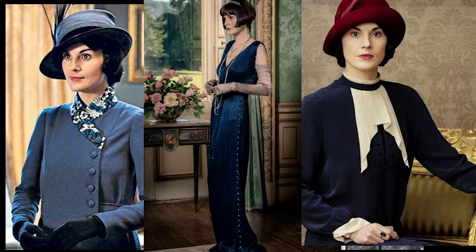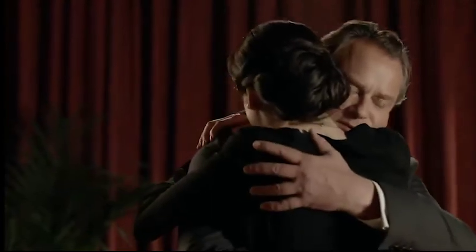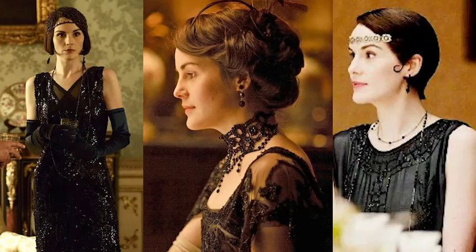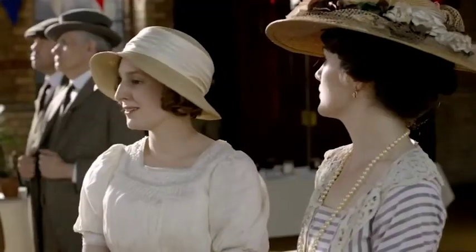Mary also often wears other deep jewel tones, named for the gemstones they take after, such as ruby, sapphire, and emerald. These gemstones were used to signify wealth and status, and their colors communicate the same thing. Mary is well aware of her wealth and beauty and uses it to her advantage — she is arguably her father's favorite child and receives the most attention from both parents. Lastly, Mary wears black, which can represent power, elegance, and sophistication, but also evil, darkness, and despair. Mary deals with grief and despair throughout the show, and it humanizes her to the audience.